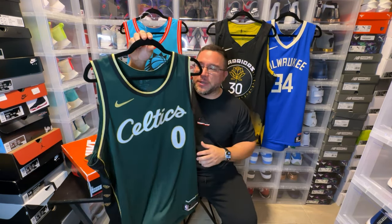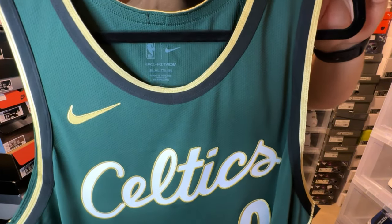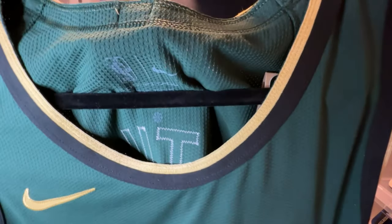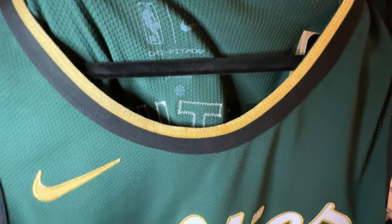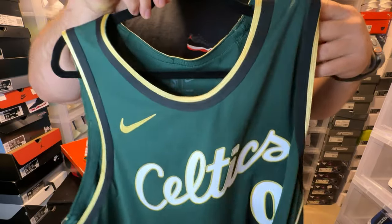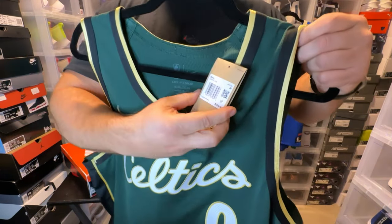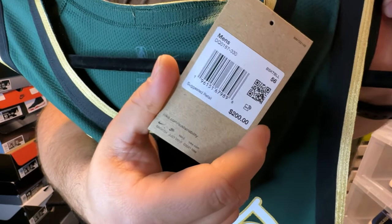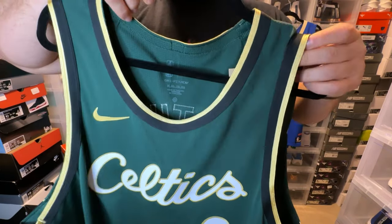Let's get right to it. We have the City Edition Celtics jersey. We have the neck label, dry fit material — this is a Dry-Fit Advanced, which we've been seeing for the last year or so. And then we have the retail tags — 200 bucks. You get that recycled cardboard. Back to $200, man — love to see Nike keeping it at that price.